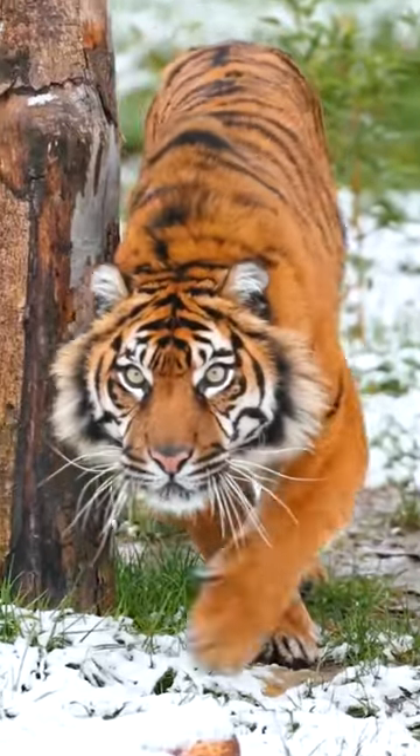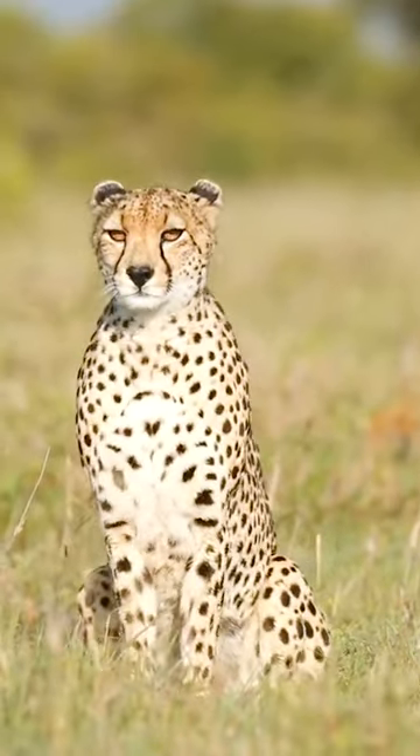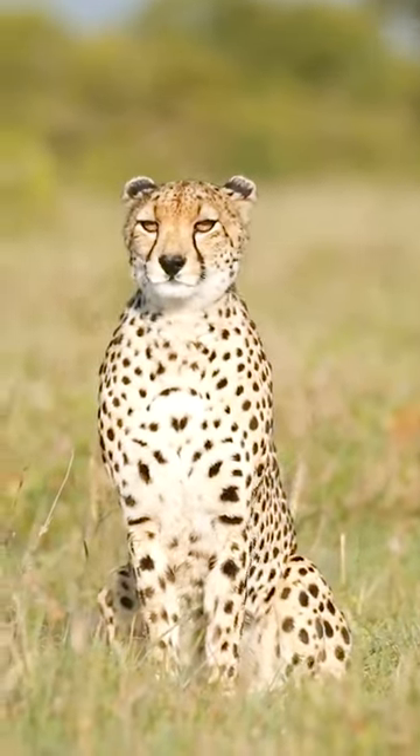Tiger with black stripes. Every tiger's stripes are unique. Cheetah, the fastest running animal on land, and that one has plain black spots.